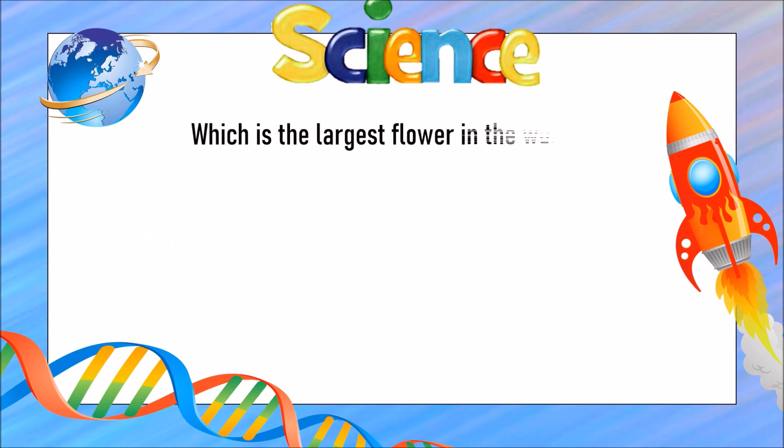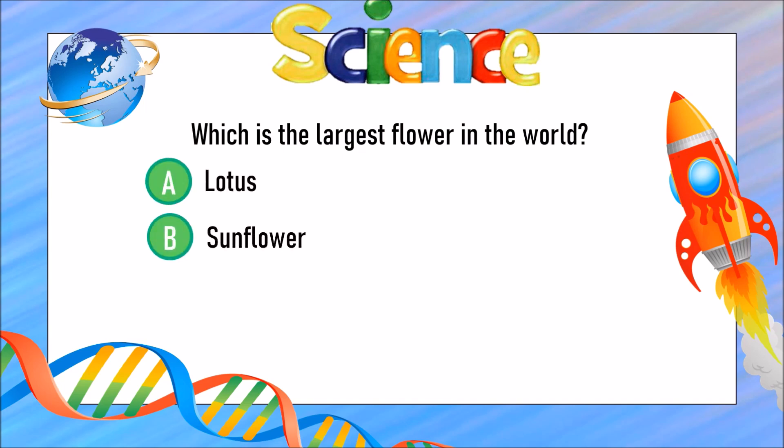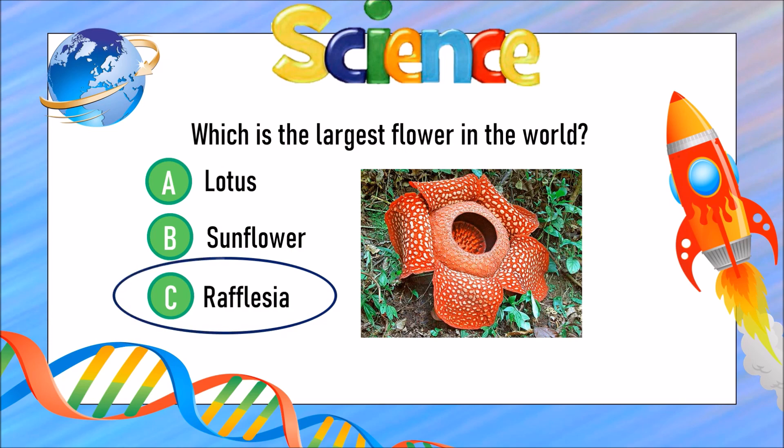Which is the largest flower in the world? Is it A) lotus, B) sunflower, or C) Rafflesia? The answer is C) Rafflesia.